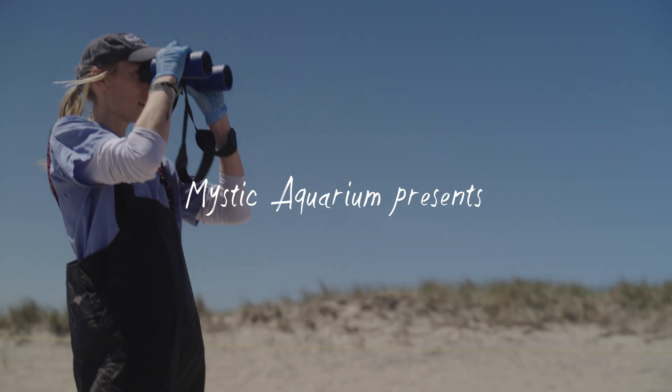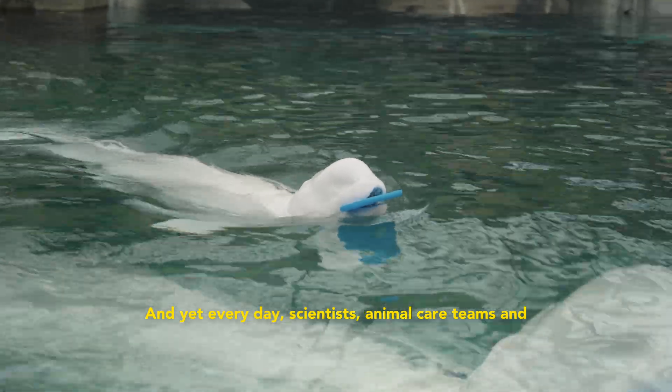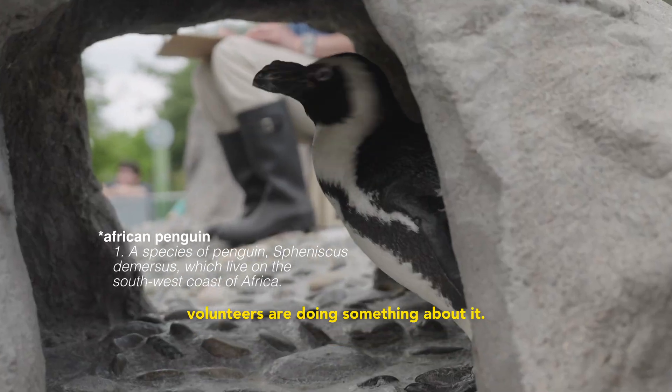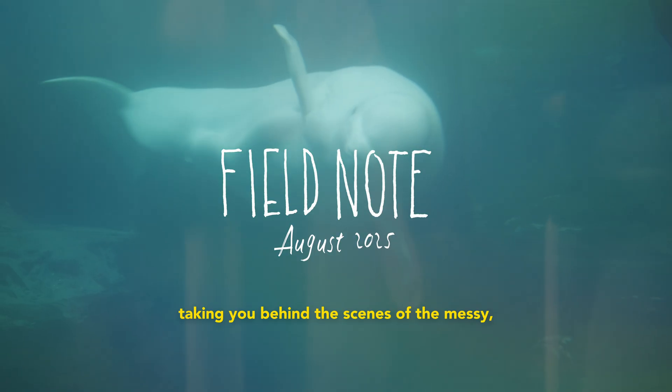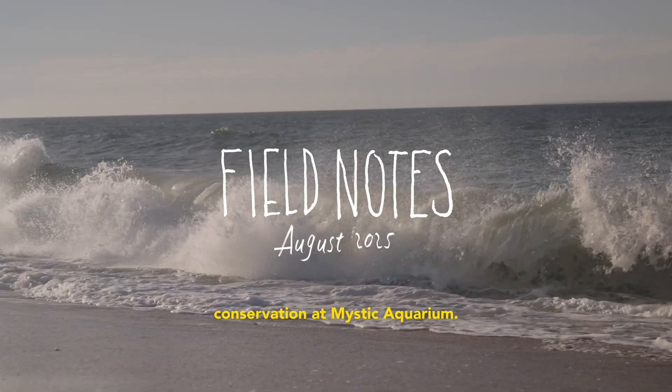The ocean is changing faster than we ever expected. And yet every day, scientists and local teams and volunteers are doing something about it. This is Field Notes, a monthly series taking you behind the scenes of the messy, beautiful, vital work of marine conservation at Mystic Aquarium.